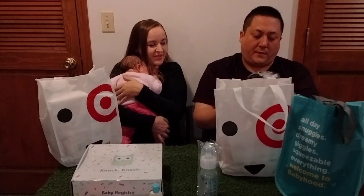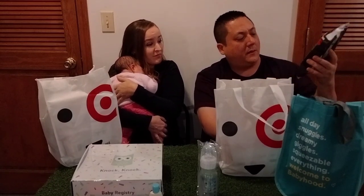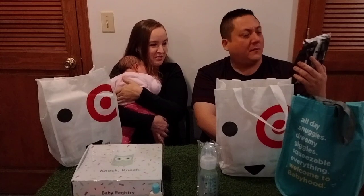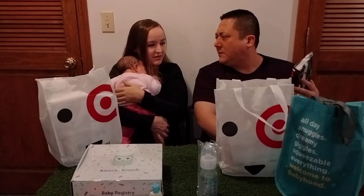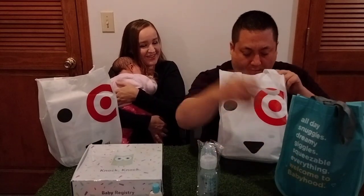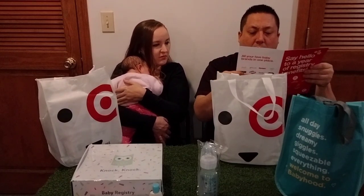One more thing here — Huggies Special Delivery diapers. You get three of them, size one, up to 14 pounds. I think we're okay. She'll get there soon though. Size one is different with every single brand — it should be consistent. This is the softest special delivery plant-based material. That's kind of the end of this bag. I think it's just some coupons in there that explain everything.